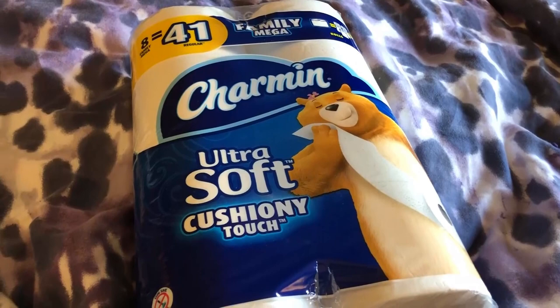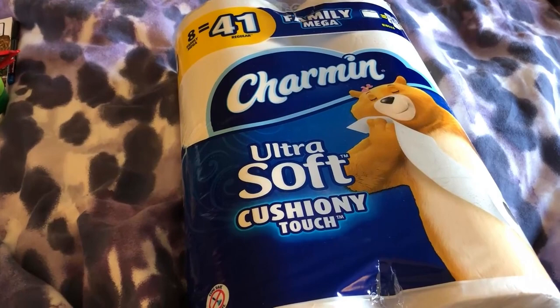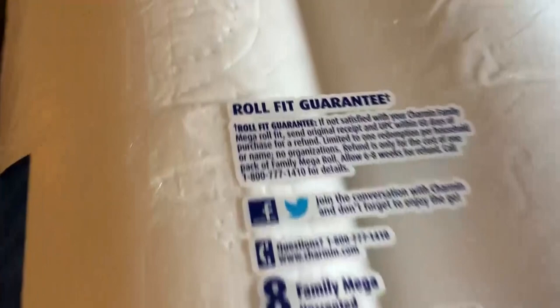I learned that after I moved out from my parents' — they would buy the very cheap toilet paper. I spent a little bit more money on it and found it lasted a lot longer. It's also clog safe, septic safe, and Roto-Rooter approved, so it's big and cushiony with no problem putting it on. There's a roll-fit guarantee.